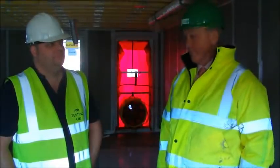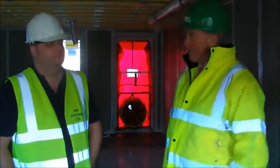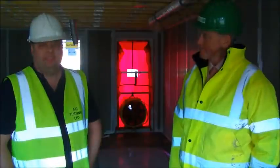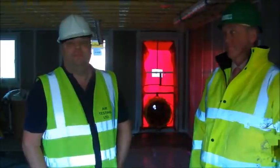Matthew here has been doing his air testing from Airtest UK and he's just here to say that basically we've managed to achieve it very simply. That's right — we've basically put the fan in, pressed the buttons and come out at 0.4.